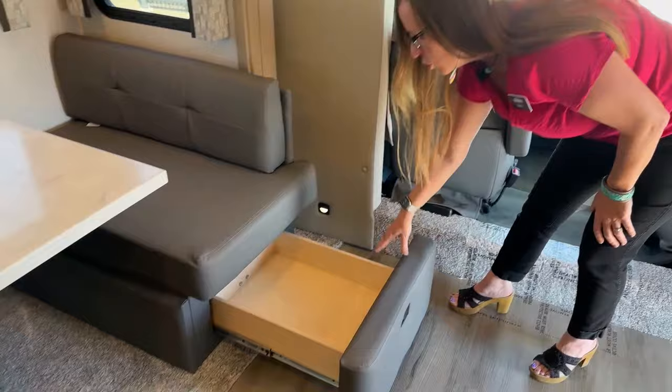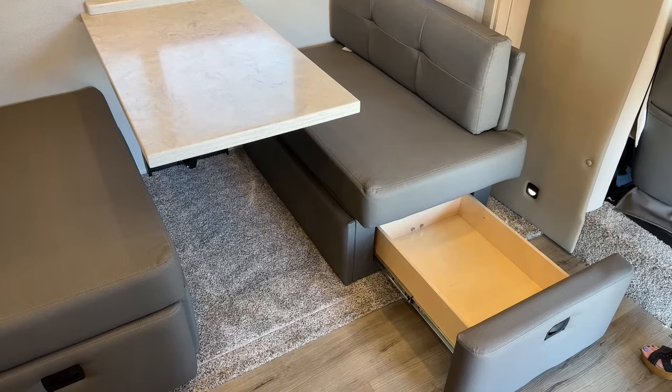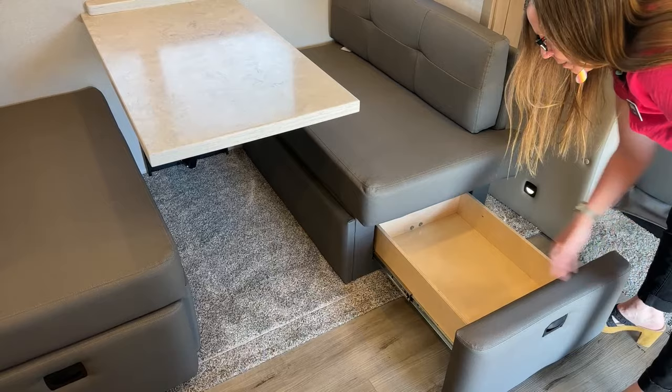Here at the dinette you'll see we have huge drawer storage. They're not shallow — these are deep, just not long. Plenty of room to keep your dishes, paper plates, and place mats. That's what I use mine for, and you've got those on both sides.